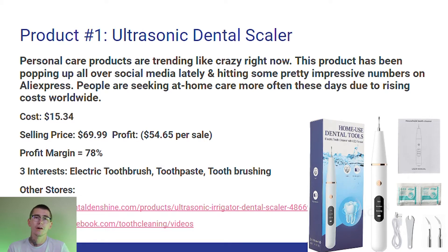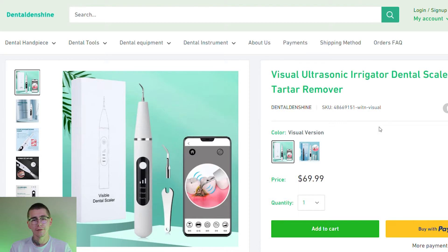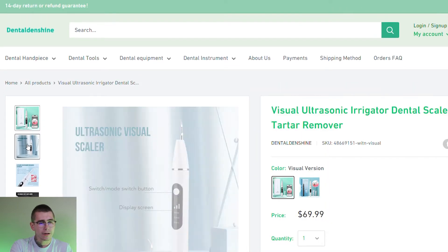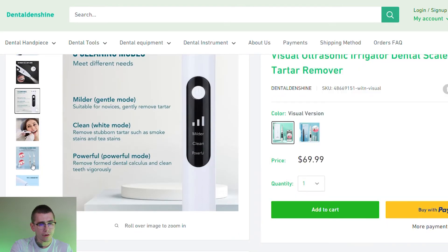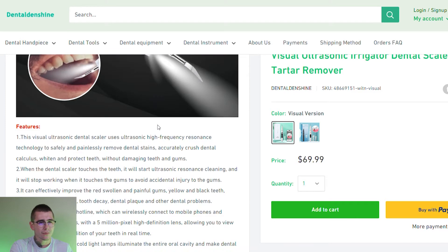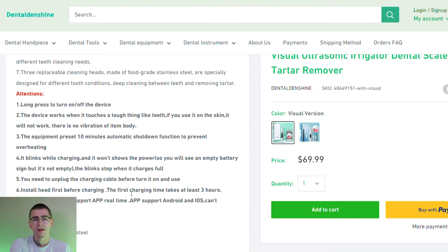Let's look at a couple of stores already selling this product. We have the same product from Dental Denshine and they're selling it for $70, just like we talked about — the visual ultrasonic irrigator dental scaler oral tartar remover. They have two different kit options: the visual version and the no visual. They have a ton of high quality content on the left-hand side showing how it works, the product features, the product in use, the different cleaning modes. Their description is just a repeat of all the content — just the listed features, a basic AliExpress description.